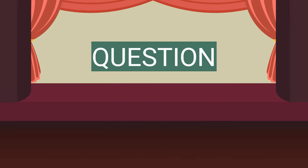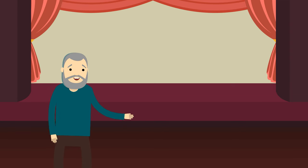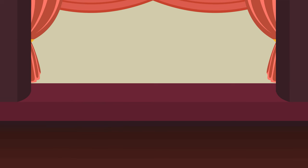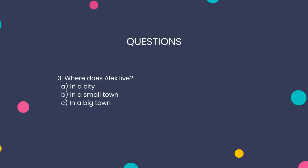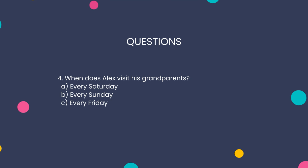Section four: comprehension and vocabulary questions. Now it's time for some questions. Let's see what you remember. One: what time does Alex eat breakfast? Two: what does Alex do after breakfast? Three: where does Alex live? Four: when does Alex visit his grandparents?